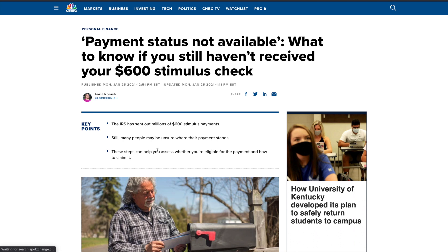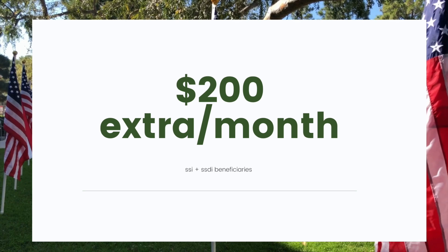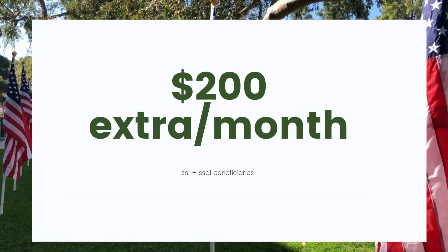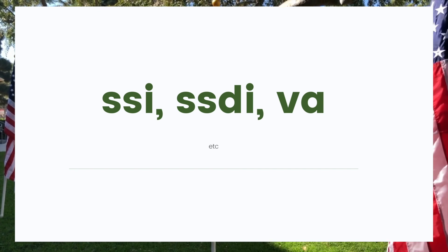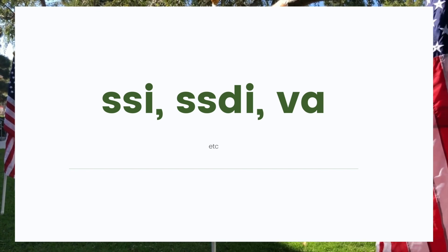In this video, we'll be discussing what to do when you read 'payment status not available' on the IRS Get My Payment Tool website. I'll also be covering stimulus payments for those who receive certain Social Security benefits such as SSI and SSDI and the like.